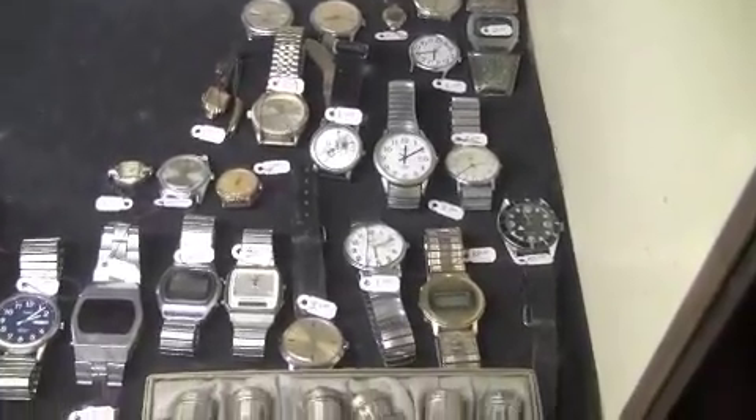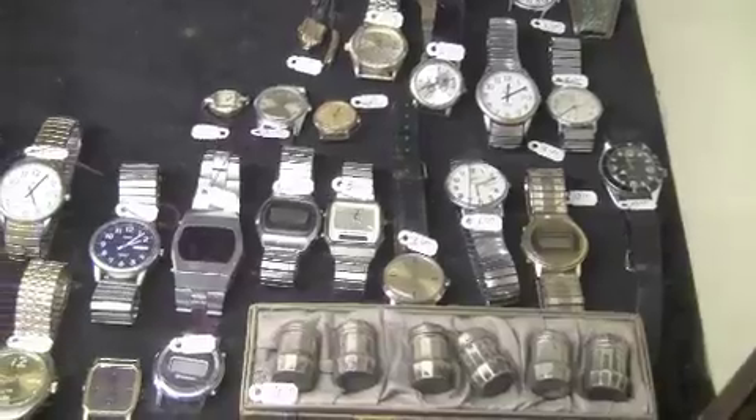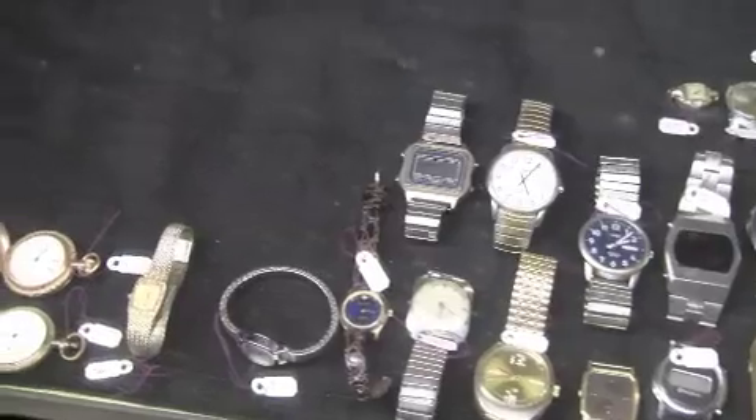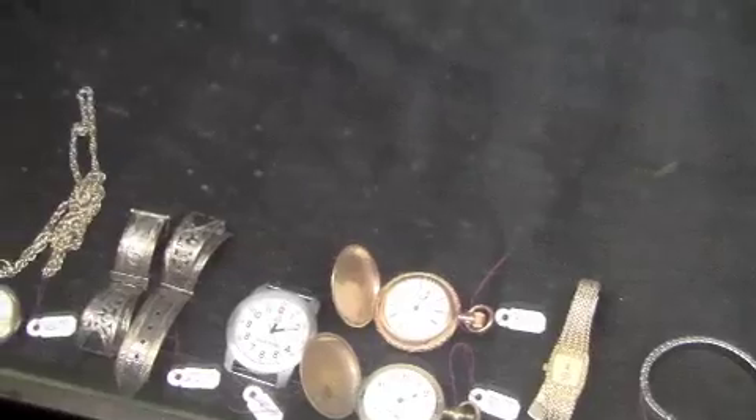There is also an extensive watch collection. It includes a Rolex, as well as several gold pocket watches — an Elgin, Waltham, and others.